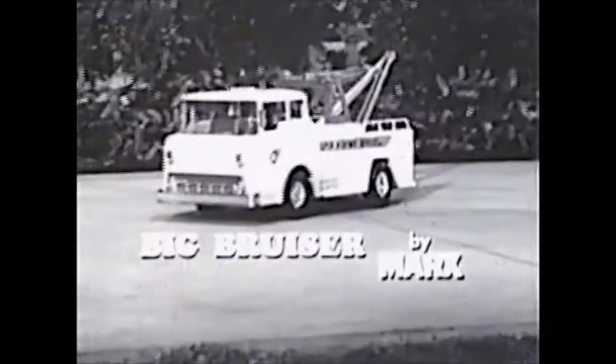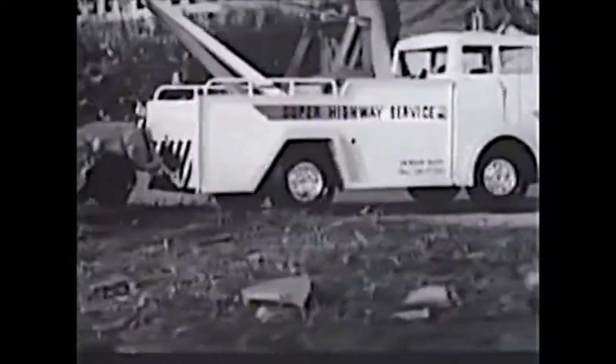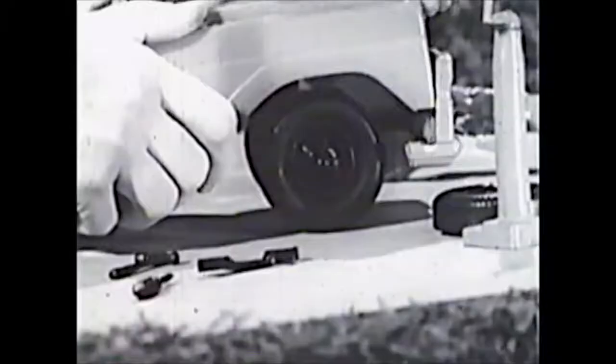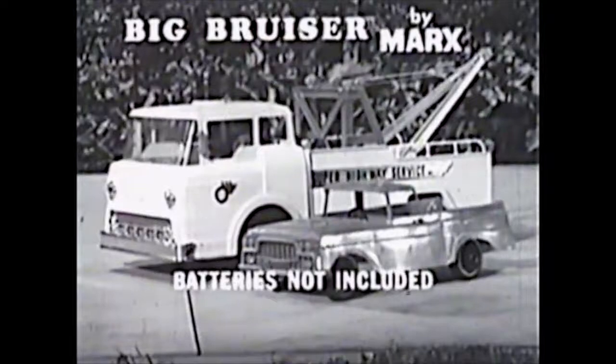Here comes Big Bruiser with light flashing. There's the wreck — back Big Bruiser up to it. This lever puts the power winch into action, and Big Bruiser does it again. Comes with jack, tools, fender, and spare tire to repair the wreck. Pickup truck included too. Get battery-powered Big Bruiser by Marx.